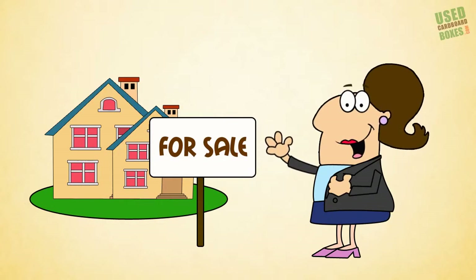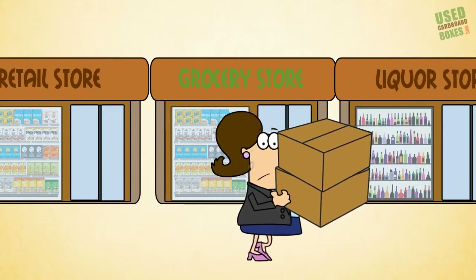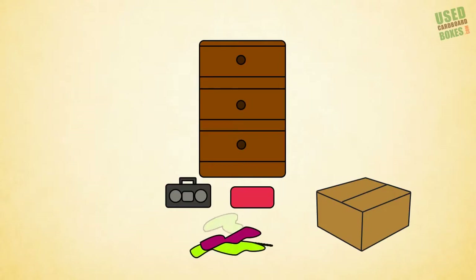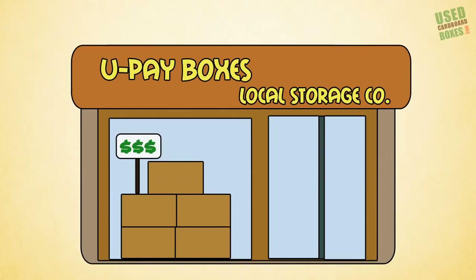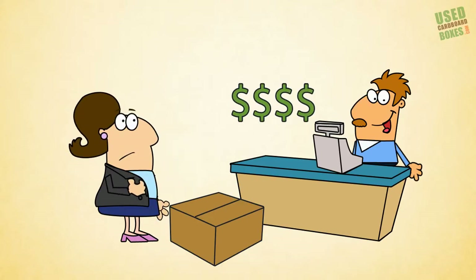Now meet Sally, who's getting ready for a big move. In an attempt to save money, she stopped at every grocery and liquor store in her area looking for good quality used boxes. Even after multiple trips filling her car with used boxes, she still doesn't have enough. So now she's at a local moving and storage company, paying retail prices for brand new ones.